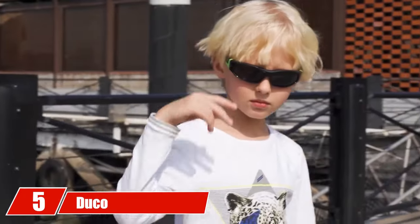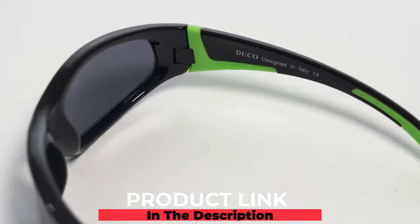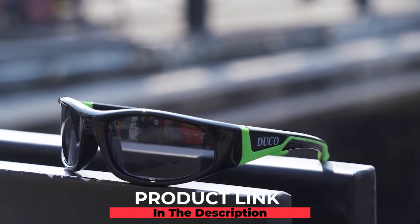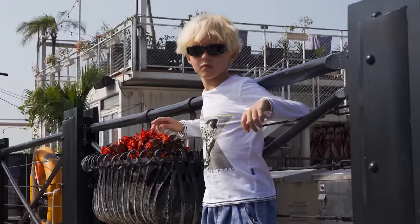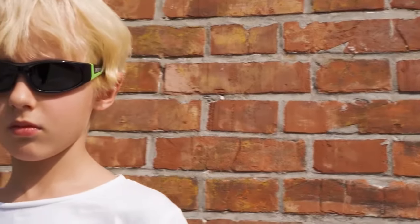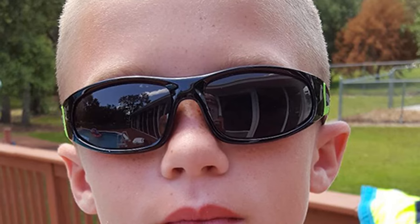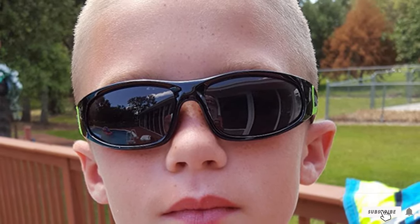The number five position is held by Duco Kids sunglasses. Whether your kids are playing at the beach or on the baseball field, these Duco sports sunglasses can protect their eyes from harmful rays as well as from sand, dirt, and other debris. The polarized lenses reduce glare and block 100% of UVA and UVB rays. The sunglasses are impact- and scratch-resistant and have a flexible rubber frame, making them perfect for active kids who can be rough on their gear. Ideal for kids ages 3 to 10, they come in a variety of colors and designs.